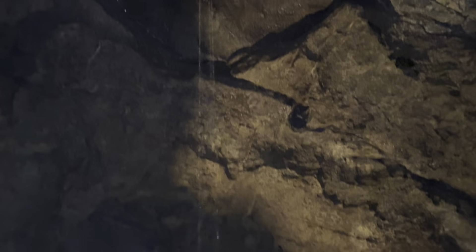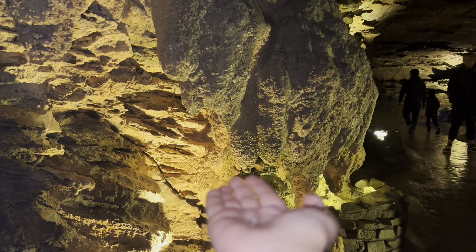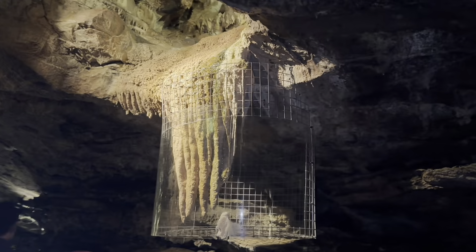This water was very cold and it was so good to feel. Water was dripping from one of the rocks and I could feel that too.